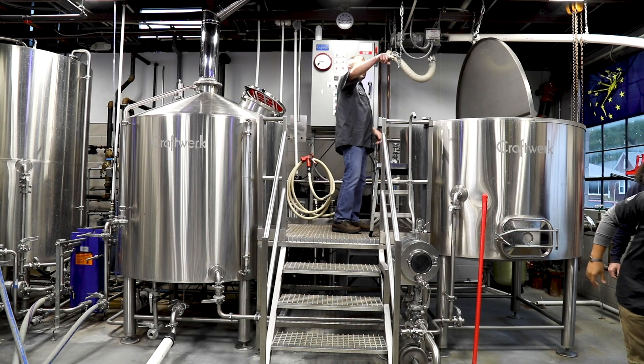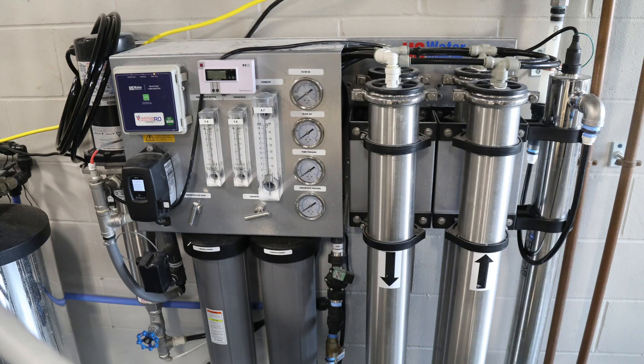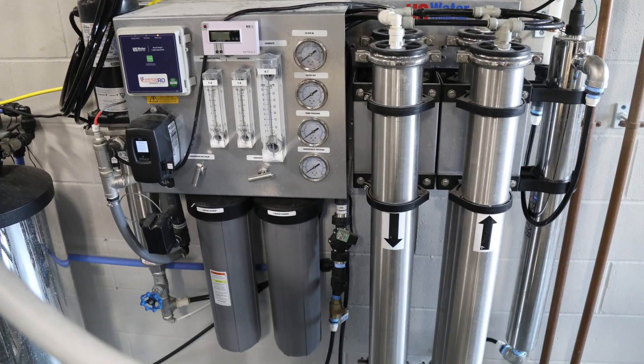We do yearly maintenance on it — changing out filters, making sure everything is up to where it needs to be. In terms of working with other breweries and giving recommendations to them, it's one of those things where we hope they follow a similar path in order to make good beer. We've definitely shown some other people out there these are the different pieces of equipment we use, and strongly suggest jumping on board and doing something similar.